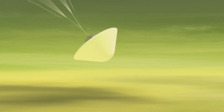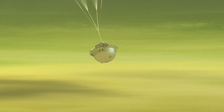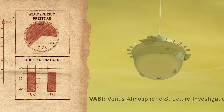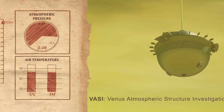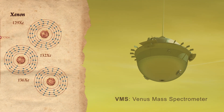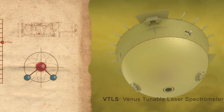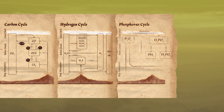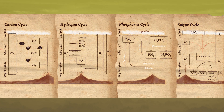Seven months after the second flyby, Da Vinci will release its atmospheric descent probe, which will enter the atmosphere over the course of two days. The probe will take about an hour to fall through the atmosphere, taking measurements down to the surface — including profiles of composition, winds, temperature, pressure, and acceleration.